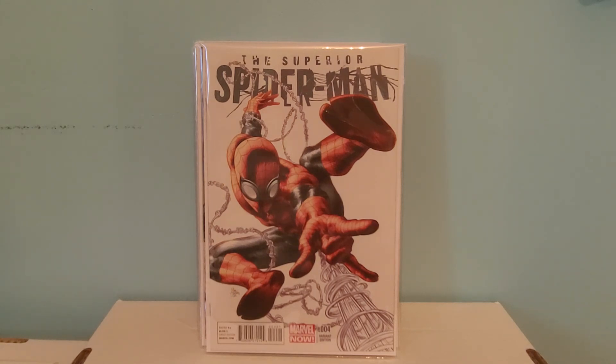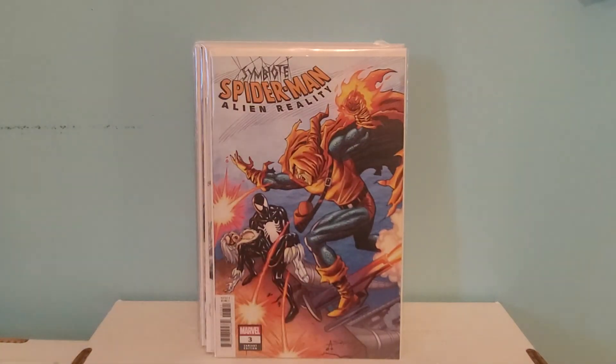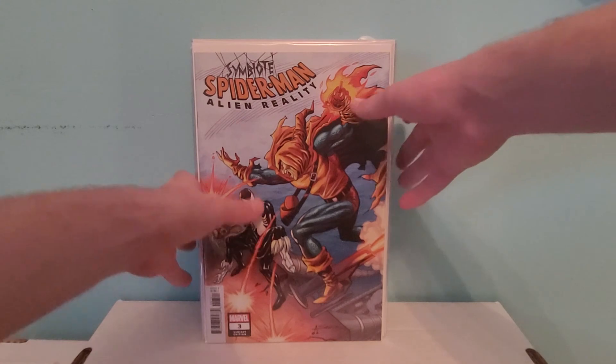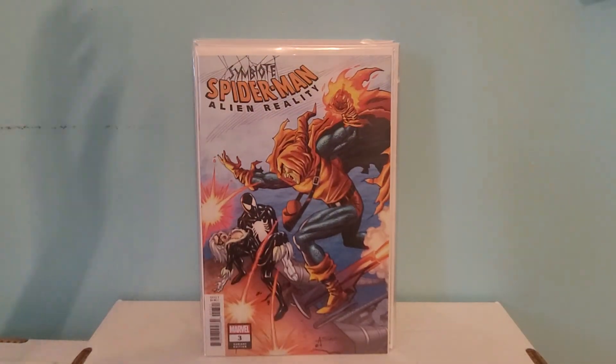The last book I got at cover price is Symbiote Spider-Man: Alien Reality number 3. I forget what ratio variant it is, but this is a homage to Amazing Spider-Man number 122. Pretty cool pick-up.